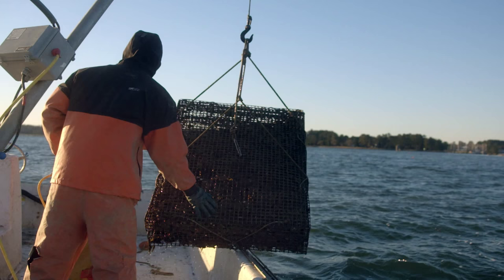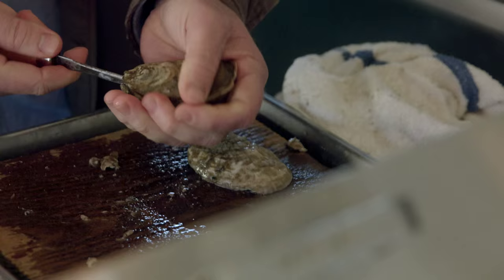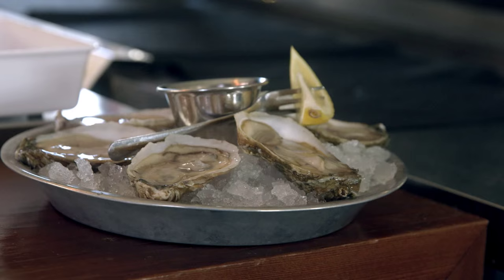A single oyster is going to filter about 50 to 60 gallons of water a day. Add that up in the course of a three-year lifespan — that's what it's able to do. We tell people that for every oyster of ours that you eat, we put 12 back into the water next year. So it's one of the best things you can actually do for the environment is to eat farm-raised oysters. Eat a dozen oysters and you've effectively sponsored a million gallons of filtered water.